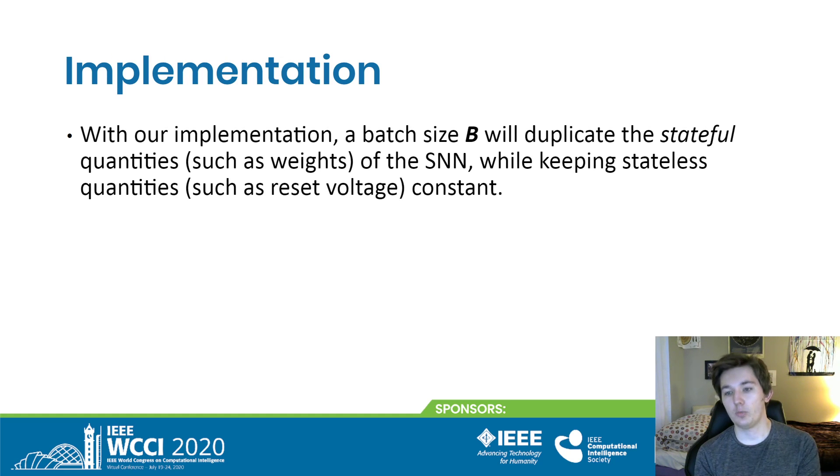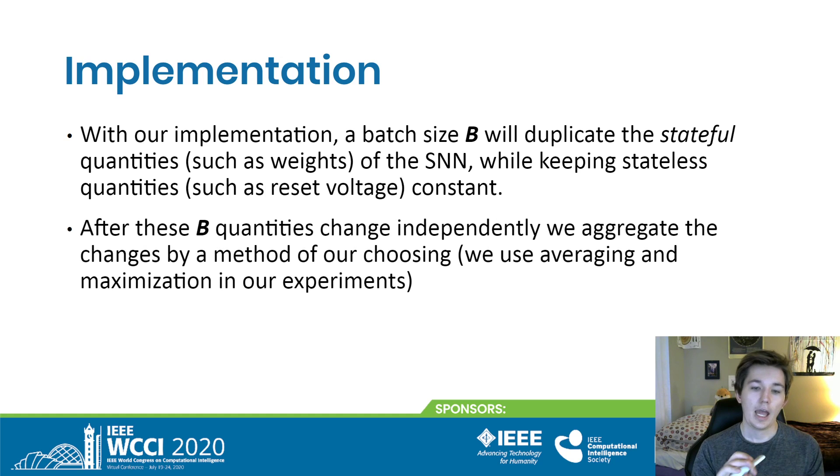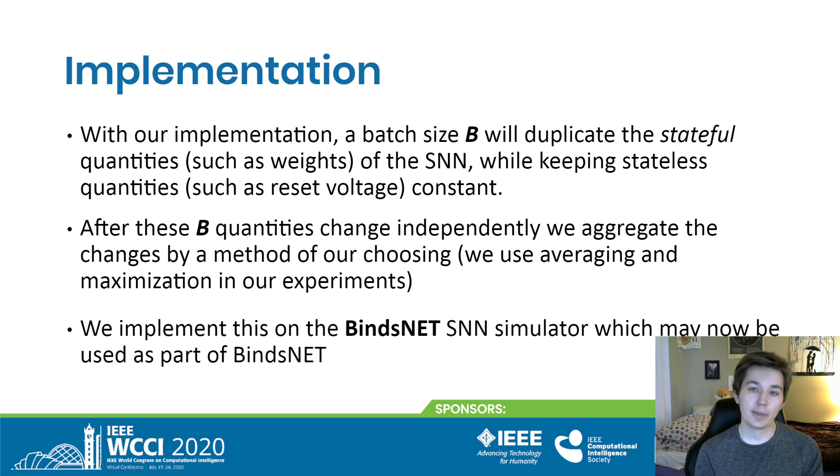Our implementation will duplicate the stateful quantities of the neural network b times, where b is the batch size, but keep the stateless quantities constant — no need to duplicate those. After these b quantities all change independently, we aggregate the changes, choosing a method of aggregation. We use averaging and maximization in our experiments. We implemented this on BindsLab's BindsNet SNN simulator, and it is now a part of BindsNet if you want to check it out.